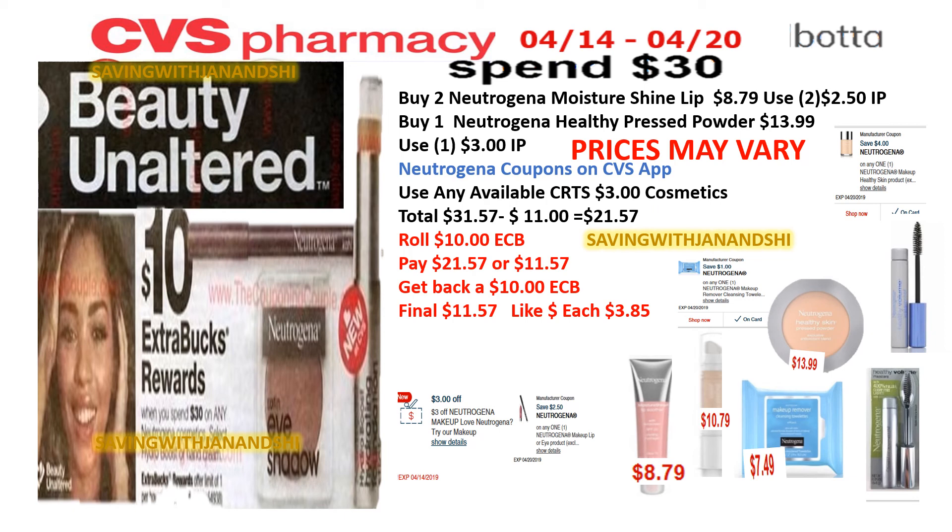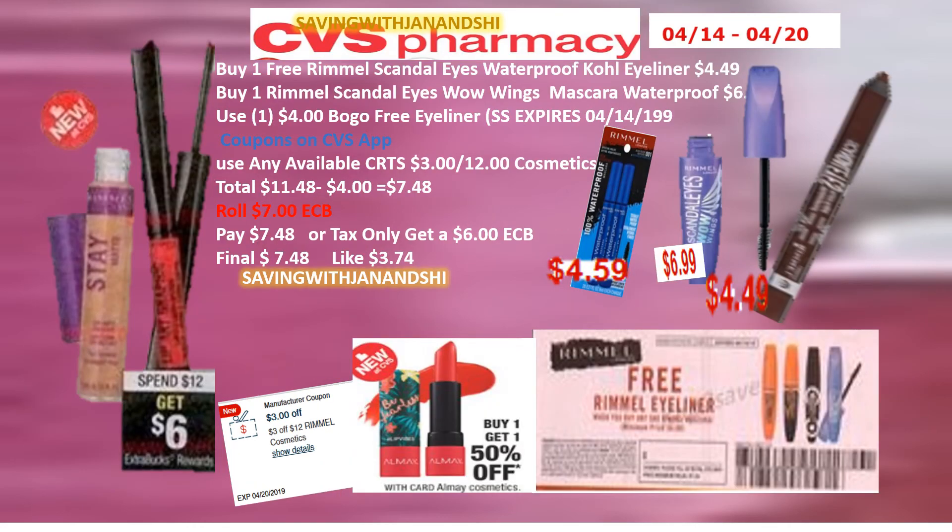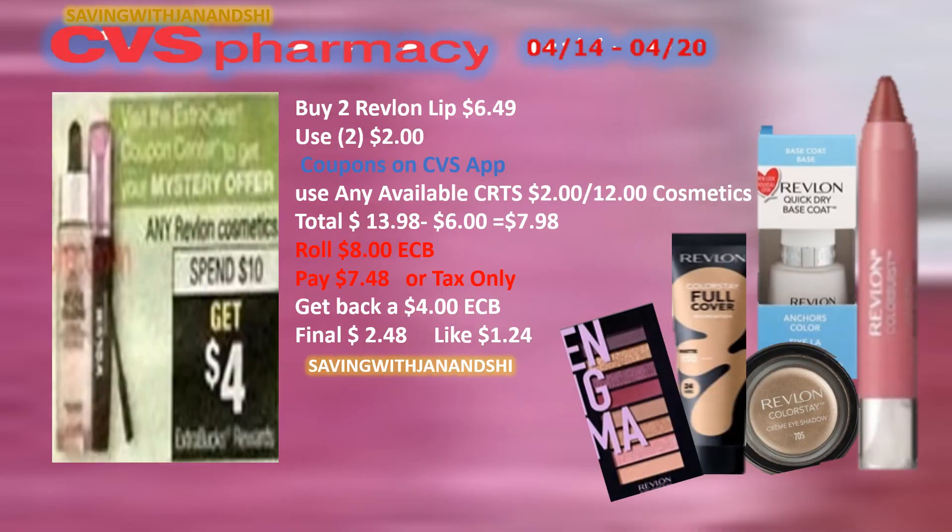You're going to get back an $8 ECB on Cover Girl — be sure to look at the full offer on your Saving Star and download it right away so it doesn't disappear, so you can get back a $2 rebate. There are hot deals on Rimmel where you can get back a $3, $6, $9, or up to $15 on the Beauty Bug. You've also got great $4, $3, and $2 Revlon coupons — just mix and match and have fun shopping at your local CVS!